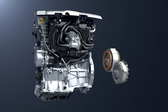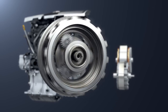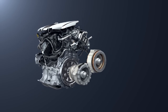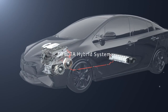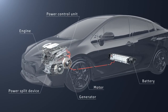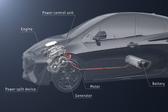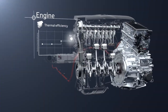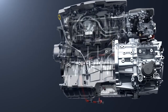The Toyota hybrid system combines an engine and motor with the power split device to achieve high energy efficiency. Each unit has been developed specially for the hybrid system. For the engine, the maximum thermal efficiency has been raised, and both low fuel consumption and low emissions are achieved.